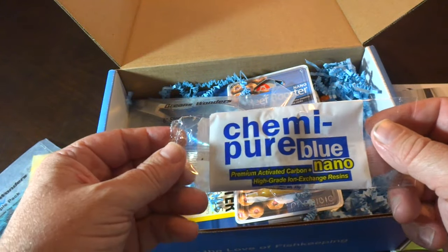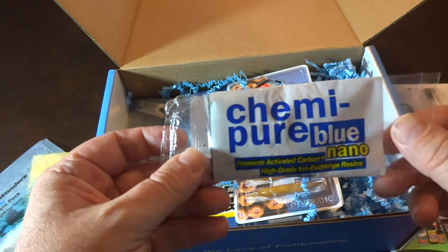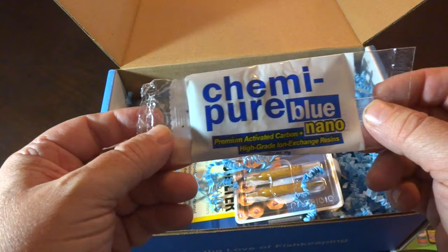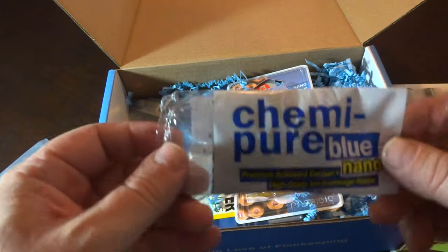A little sample of Chemi Pure Blue Nano. This is a pretty cool chemical filtration product. I like when they send these little nano packs because it won't be good for my big tank, but it actually works perfect for my little two-gallon betta aquarium. I use this in there, so that's pretty cool.